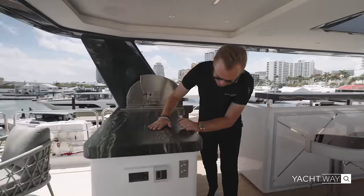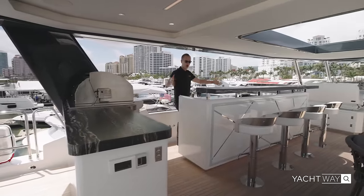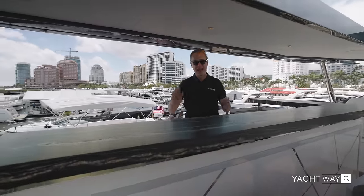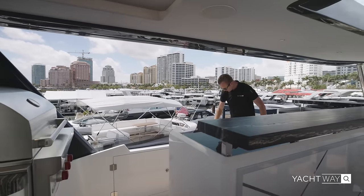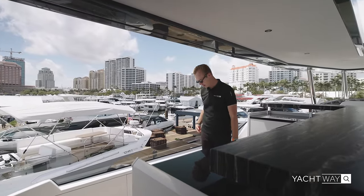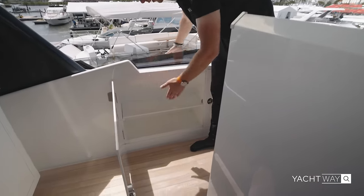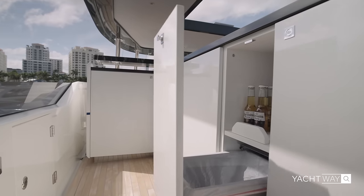Nice countertops, very nicely finished, a lot of storage underneath, a wet bar with a nice sink, freezers, and ice makers — everything is here. What's also really neat is everything behind you is nicely open but with a good window that comes almost to your belt level, so you don't feel like you're going to fall out. All the side panels have been really well utilized, so you have storage cubbies everywhere, making sure no space is wasted.